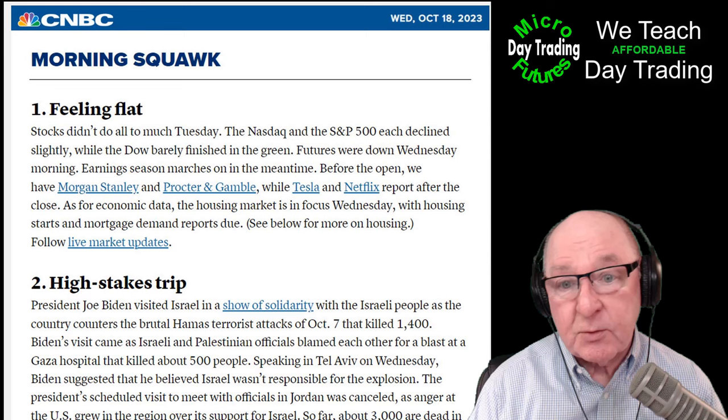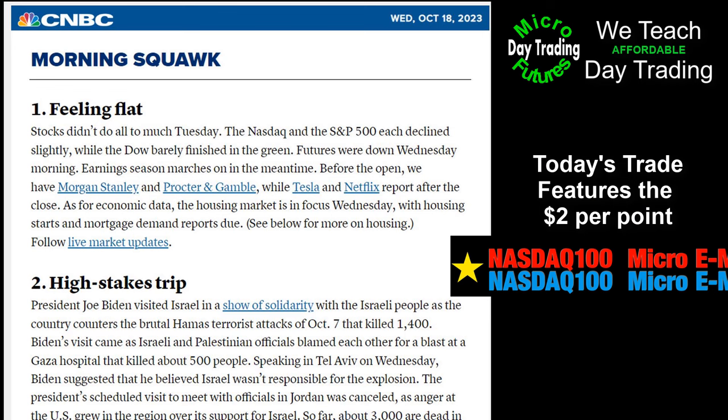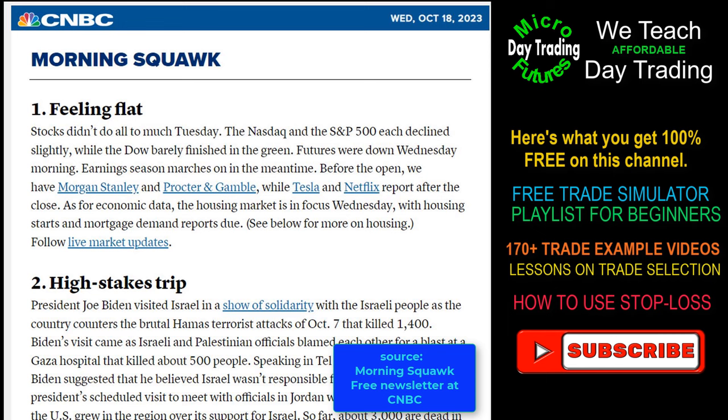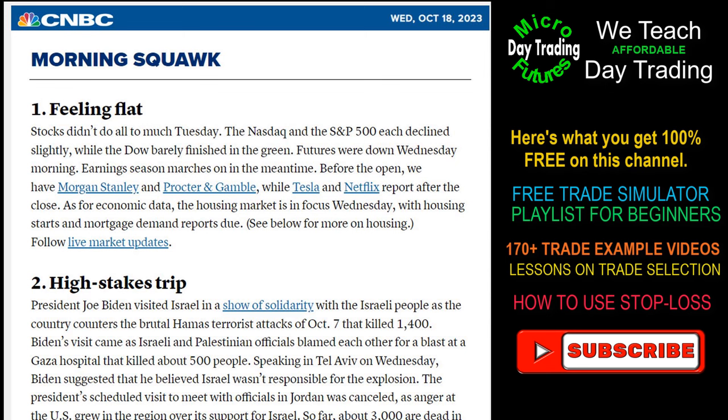A lot of beginners think that the longer you're in a trade, the better your chances of making money. Well, in this kind of trading you can be up fifty dollars in a couple of minutes and then give it all back in the next 30 seconds. That's why, as you'll see in the trade today, I teach a very aggressive method of handling risk.